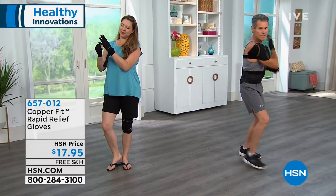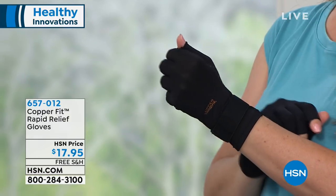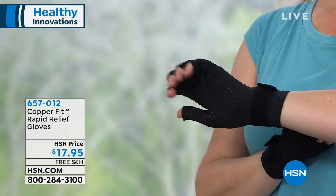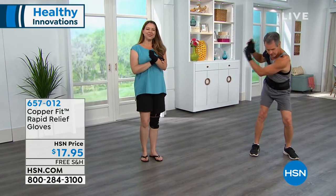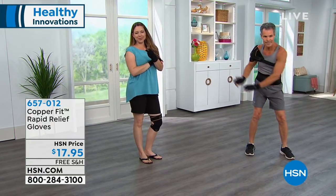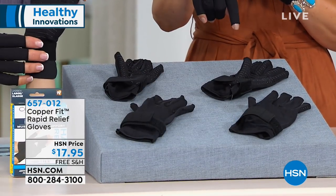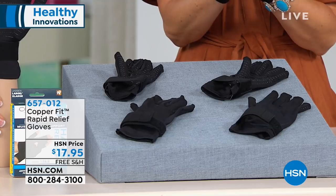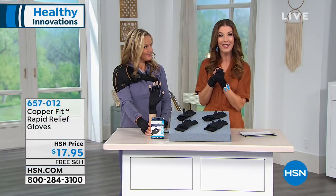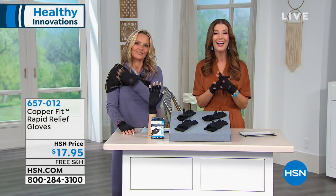Think about all the different ways we use our hands constantly throughout the day. If you're constantly sitting there typing all day or holding your phone, your fingers tend to curl and you feel that strain. The compression will temporarily get that circulation back in. We have two sizes: small/medium which is a five and a half to seven inch palm measurement, and large/extra-large which is a seven and a half to nine inch. Item number 657012, order online at hsn.com or give us a call.